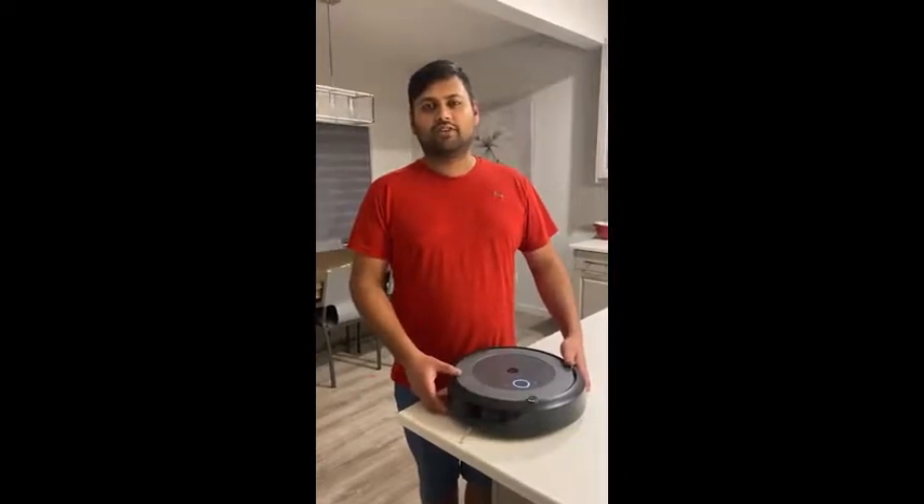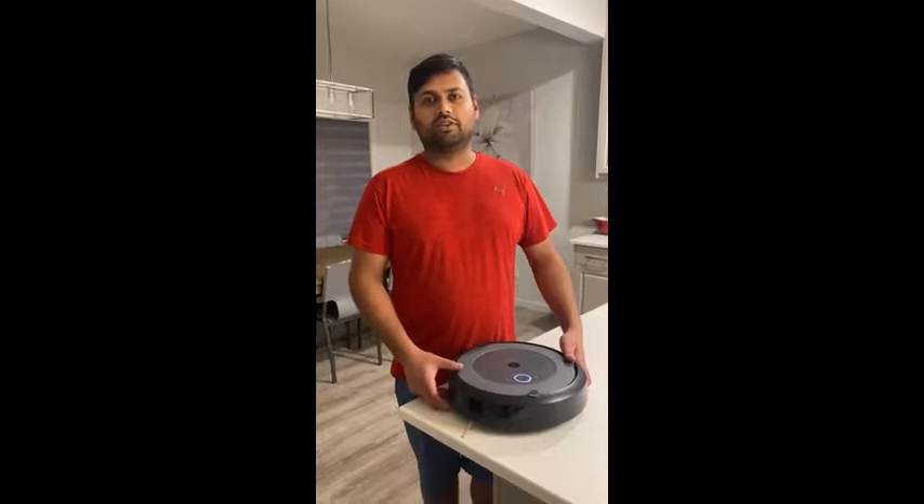I would definitely recommend this product to my friends and family. It's great for people that are on the go because you can use the app, set a timer, and it will automatically vacuum and you don't have to worry about it. You can come home to a clean house.